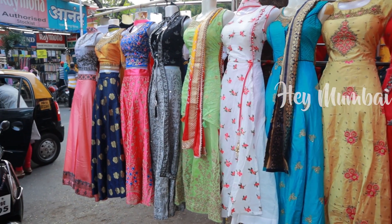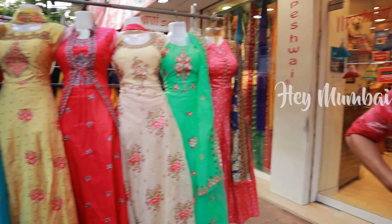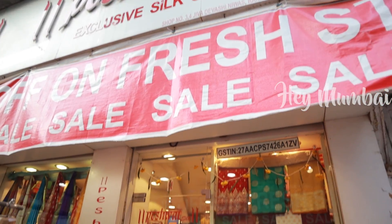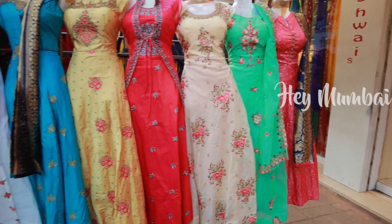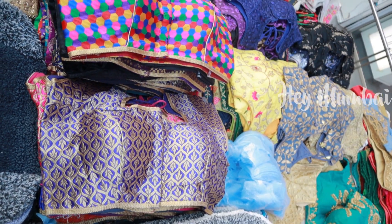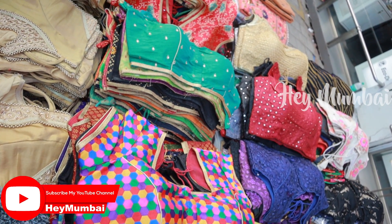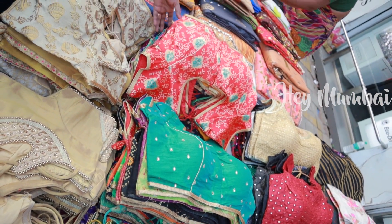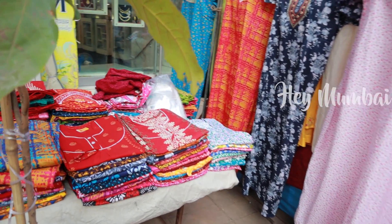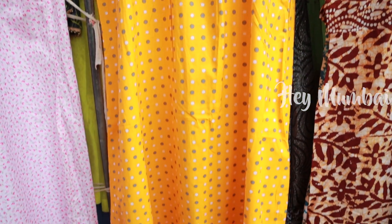You can put sarees here as well. The saree style starts from Rs.1200. This shop has a unique style. There are also ready-made blouses in this line ranging from Rs.200 to Rs.300. You can see a lot of affordable prices in the Rs.200-300 range.